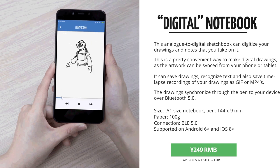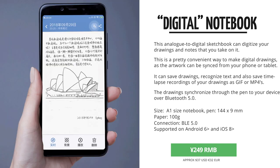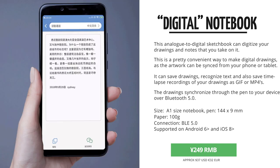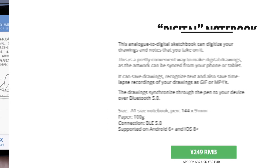It came out for only 250 RMB, making this one very competitively priced. I obviously ordered it the second it came out, so I will do a hands-on review as soon as I receive mine, as I'm very excited to try this out.